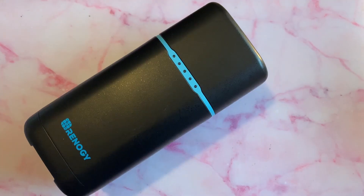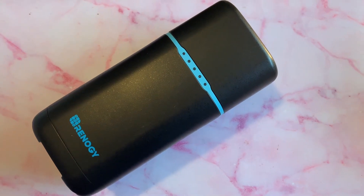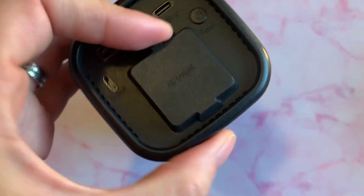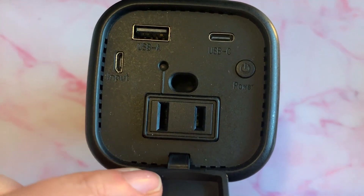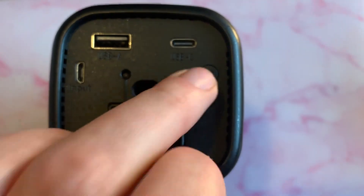We've also got a new device called the Renogy Phoenix PHX100 — a small soda-can-sized power bank that can recharge our phones about six to nine times or a laptop one or two times. This is our just-in-case backup. We're also contemplating the Renogy Lycan AC generator.